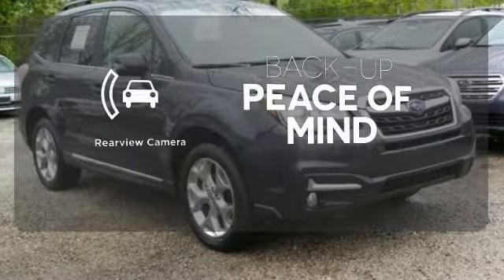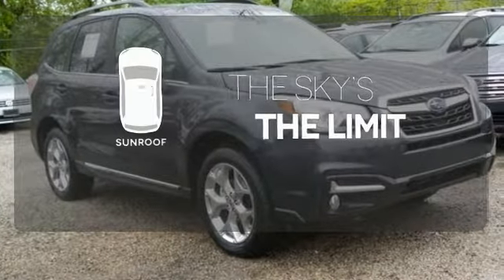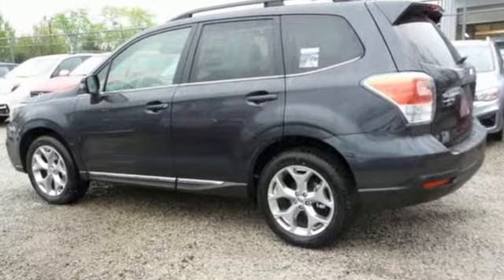Hindsight is 20-20 with the backup camera. Get your daily Vitamin D by opening up the sunroof. This Forester is waiting for you and your family. Come see what it has to offer.